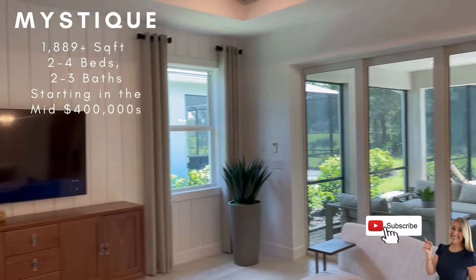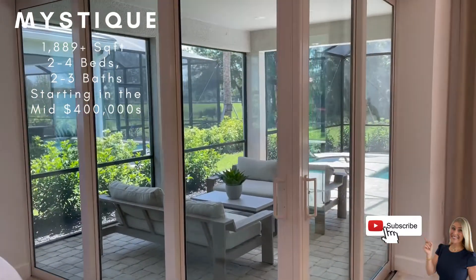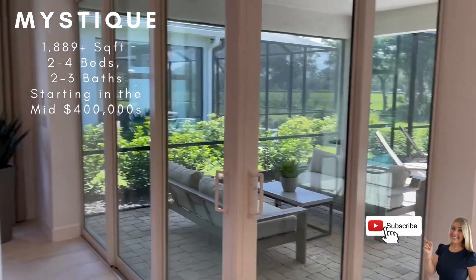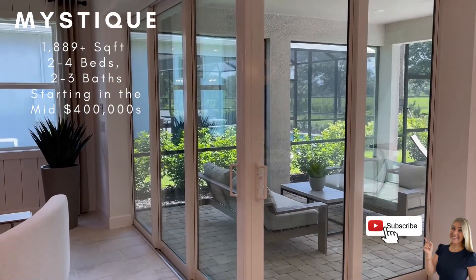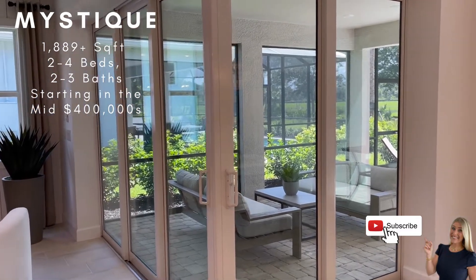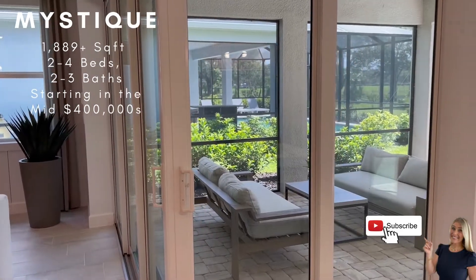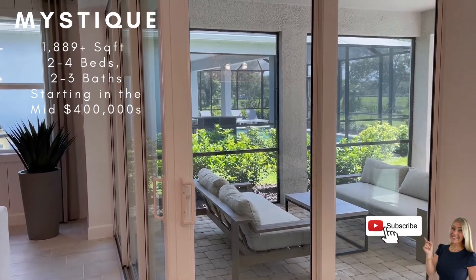One of the really neat features of this model is this gorgeous double door into the lanai here. These open up all the way as pocket doors, so you really have that indoor-outdoor feel. You also have the option to enclose this area and do an extension, so you would lose that piece of the lanai, but that would all be inside.